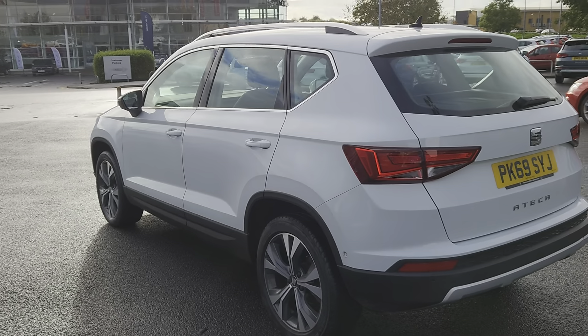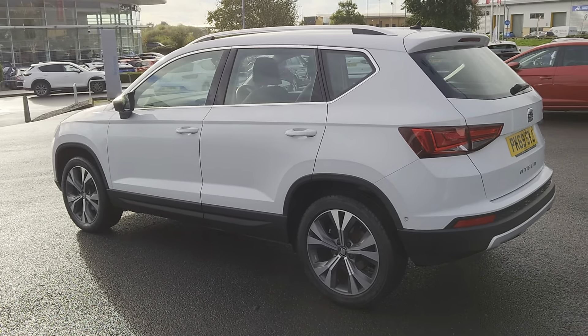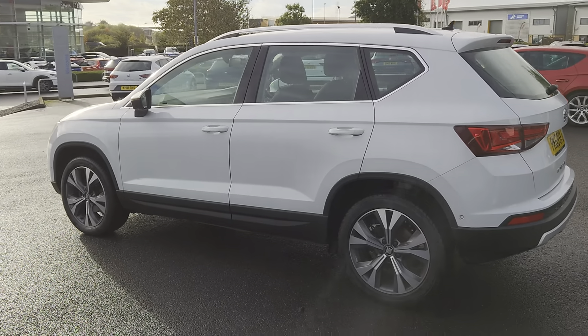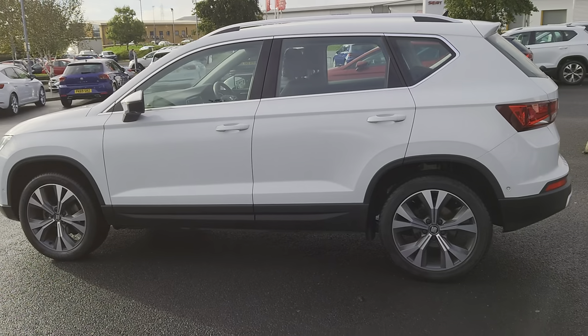On this particular model you've got Full Link, which is the Apple CarPlay and Android capability, parking assist, the SEAT nav system, and cruise control.